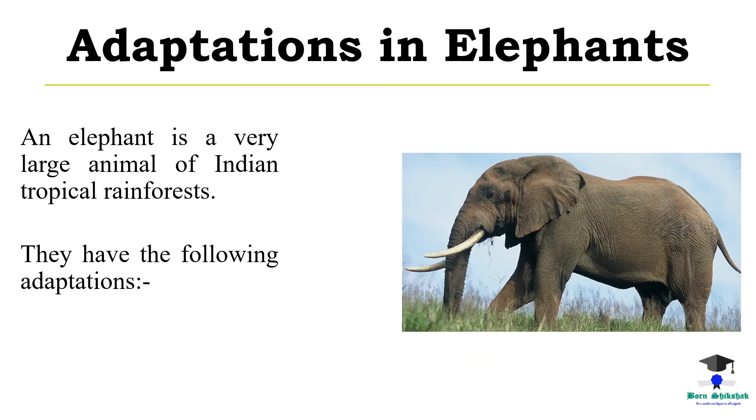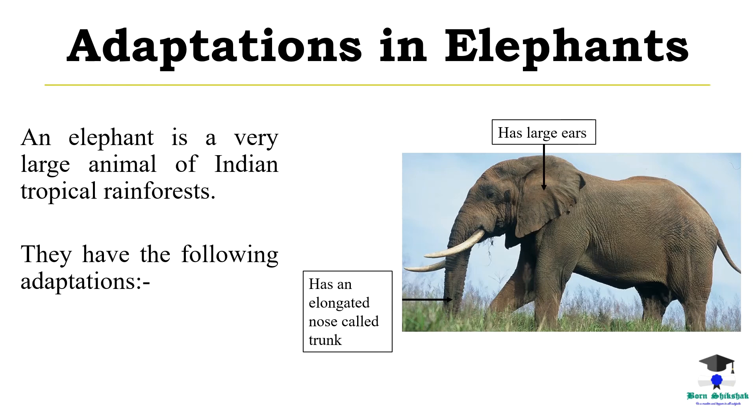Adaptations in elephants. An elephant is a very large animal of Indian tropical rainforests. They have the following adaptations: an elongated nose called trunk, large ears, and tusks.